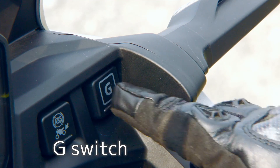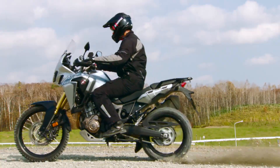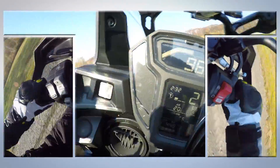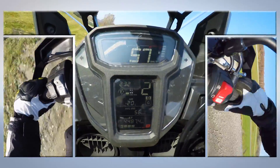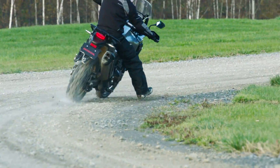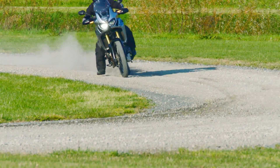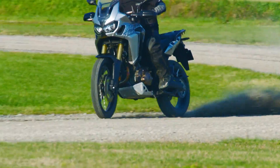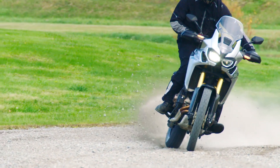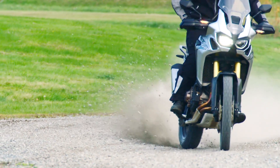The G-Switch, a standard feature on the Africa Twin, helps you ride powerfully in off-road settings. A directly linked rather than conventional clutch allows you to concentrate on your throttle work without the distraction of a time lag, and lets you freely control the amount of rear wheel slide. All this frees you up to focus on your line and look through the corner, letting you keep to the optimal line and enjoy fully active riding.